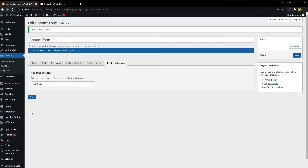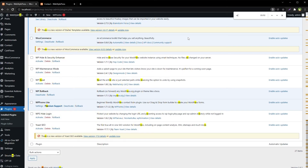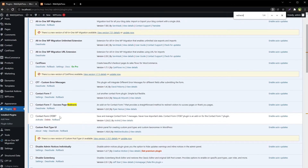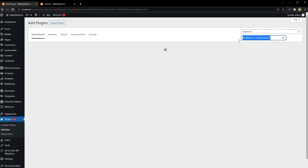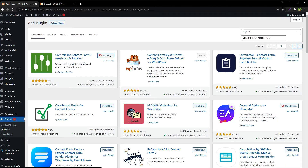I'll try another plugin. First, deactivate the Contact Form 7 Success Page Redirects plugin. Go to Add New Plugins and search for 'Controls for Contact Form 7'. Install Controls for Contact Form 7 Analytics and Tracking, then activate.